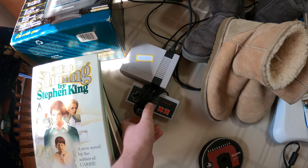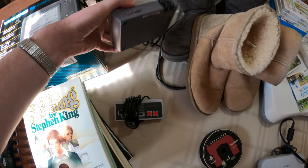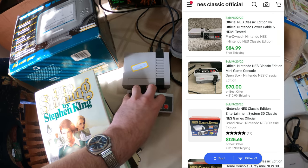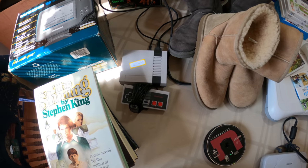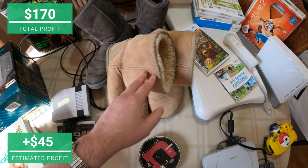I picked up this NES Mini for $20 — I didn't really want to spend that but it's in good condition and it's the official one. Be careful — don't buy the off-brand ones, they're everywhere. I should be able to sell this for $75 to $80, especially during the holiday season.